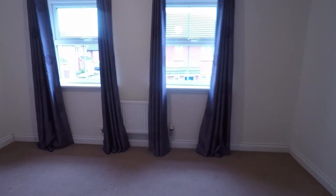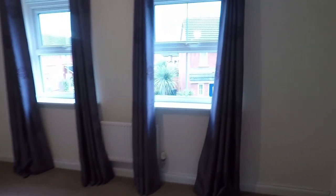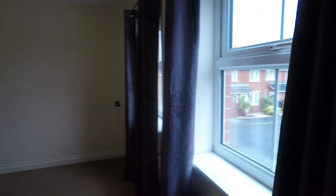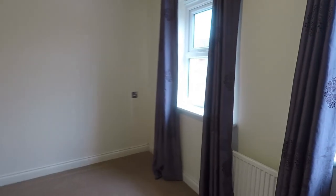Then we come into another bedroom, a similar size spacious double. You've got two windows in here, so there's plenty of natural light coming into the space, and you overlook the front of the property.